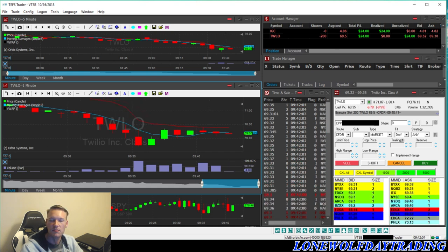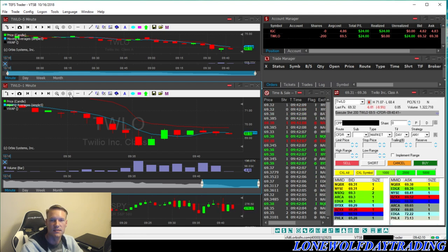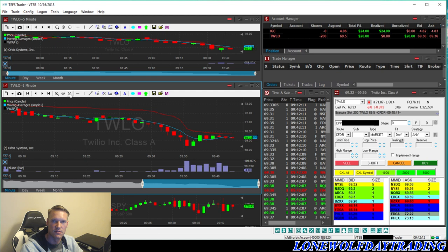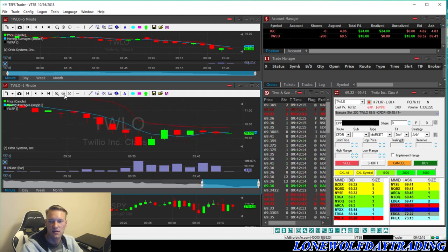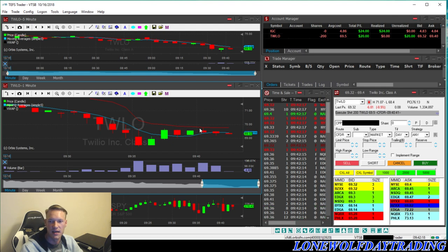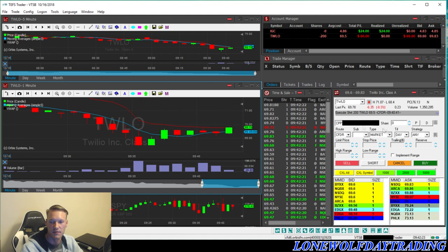We're currently moving down, but we still do have this bull flag that has formed. We came up around 9:36 and then just started going horizontal, so it is holding its position. You would want to see more downside, but I do believe there is potential here. We'll just see how it reacts to this VWAP and the moving average.